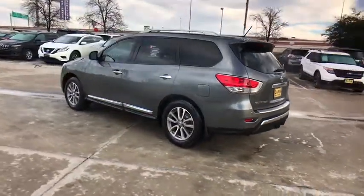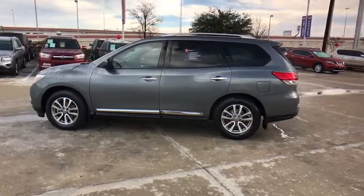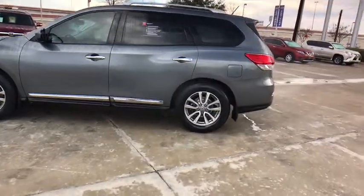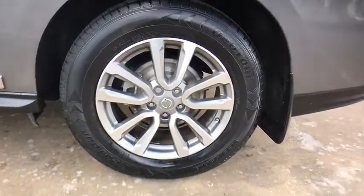Here are some of this vehicle's great options: anti-lock braking system, stability control, traction control, remote engine start, power liftgate, steering wheel audio controls, keyless entry, power passenger seat.